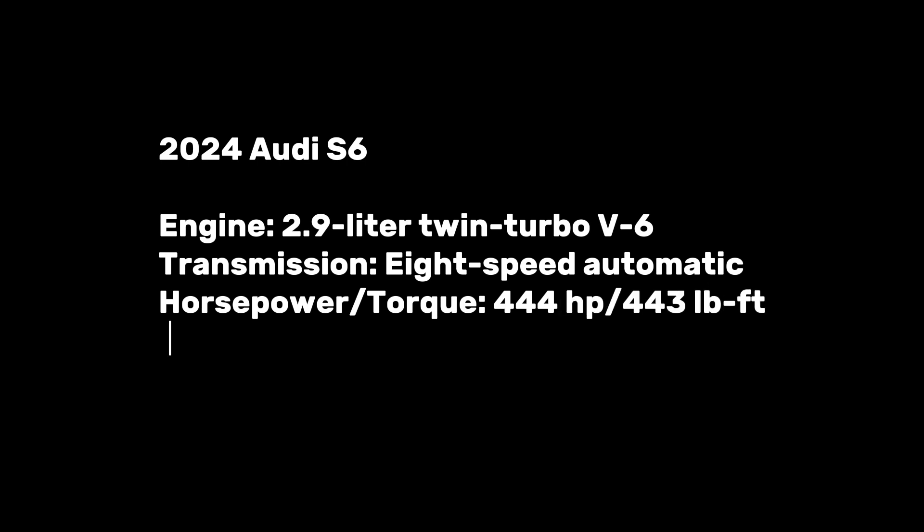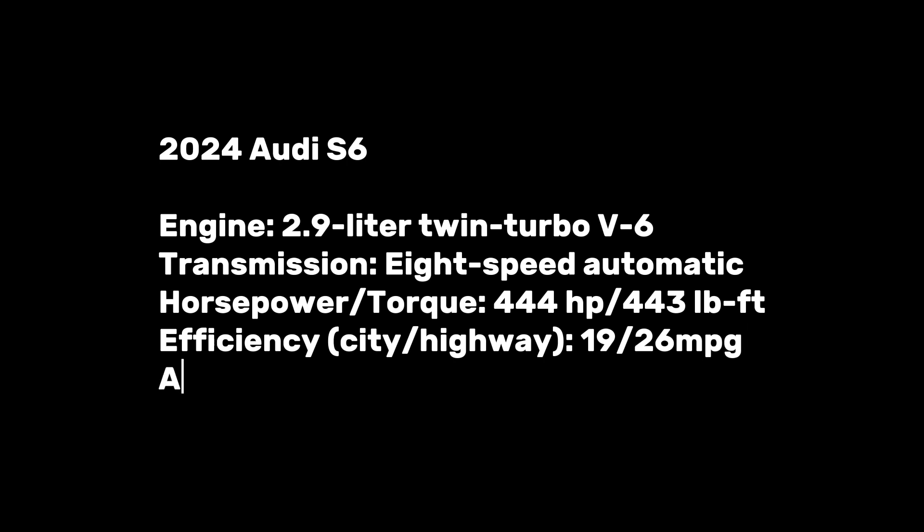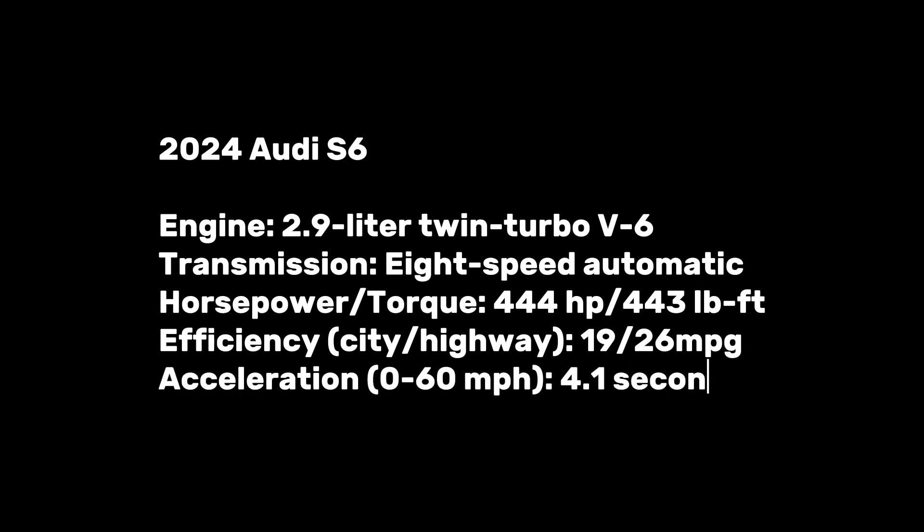The 2024 Audi S6 features a 2.9-liter twin-turbo V6, eight-speed automatic, 444 horsepower and 443 lb-ft of torque, 19/26 mpg city/highway, and 0-60 mph in 4.1 seconds.